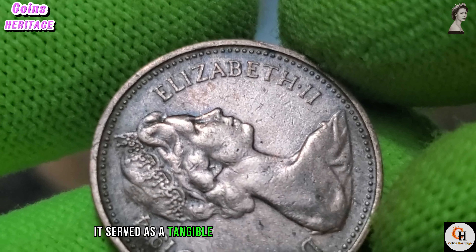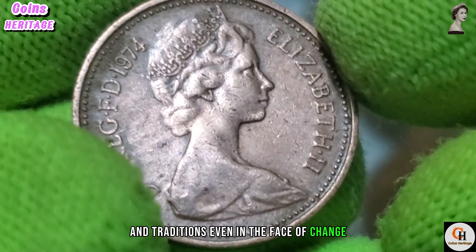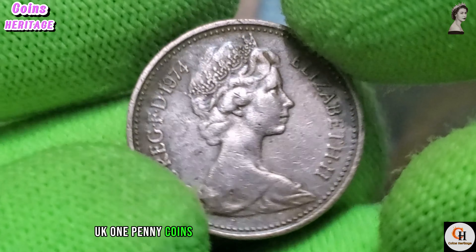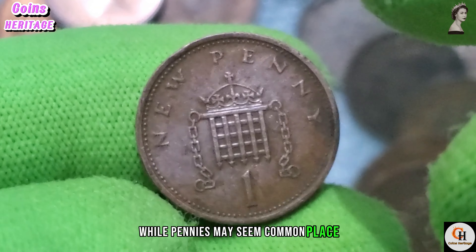Flipping the coin over, we encounter the iconic image of a crowned portcullis, a medieval symbol associated with strength and security. The portcullis motif has been used on British coinage for centuries and serves as a reminder of the nation's rich history and heritage.